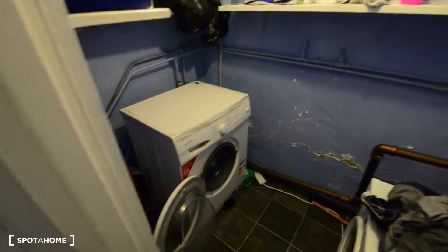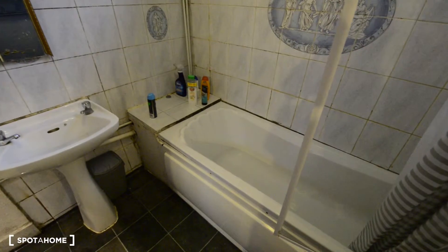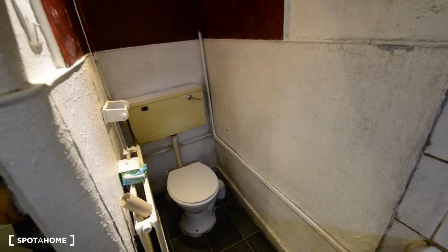And here we have a small laundry room with the washing machine and the dryer. And we have here a complete bathroom with the bathtub, the sink, and a toilet.